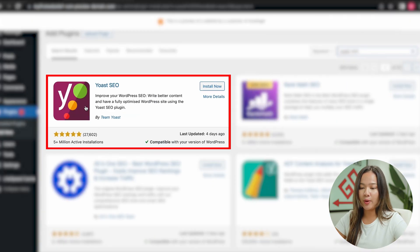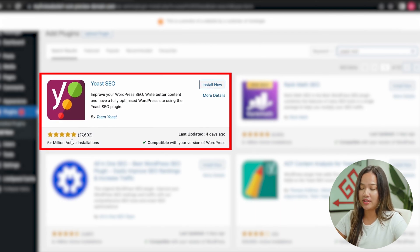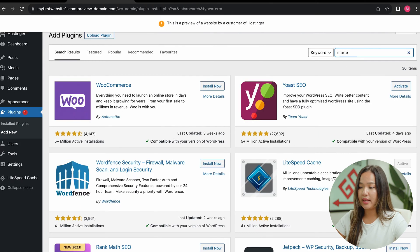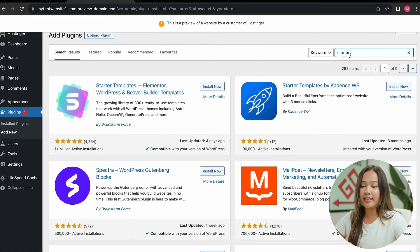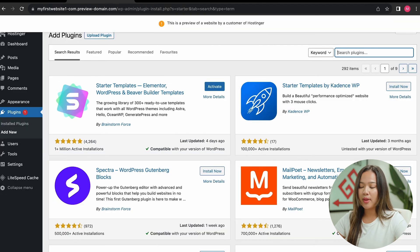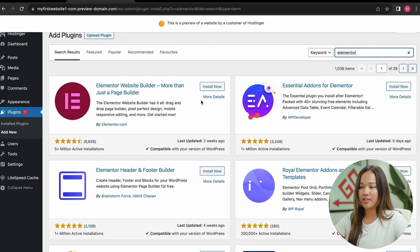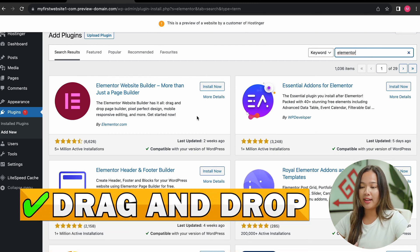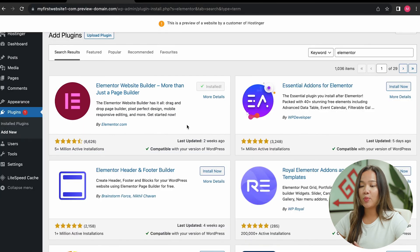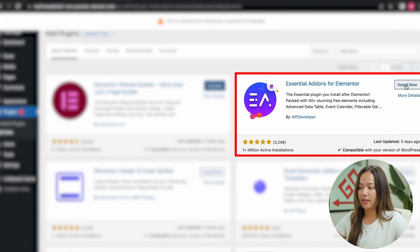You will see Yoast SEO, which has five stars and five-plus million active installations — click on install now. The next plugin we are going to install is Starter Templates, which will make it easy for us to build our website, so click on install now. The next plugin we will install is Elementor, which makes it really easy to build our website with its drag and drop feature. You are going to see Elementor and click install now. Right next to Elementor, you will see the Essential Add-ons for Elementor — click on install now.